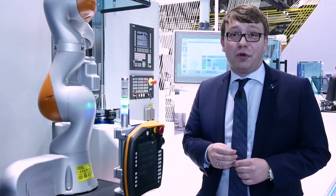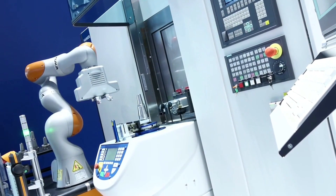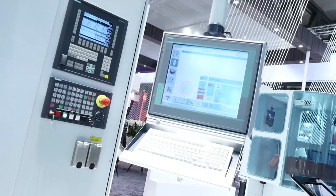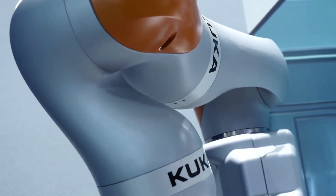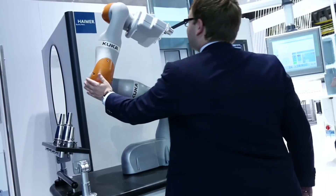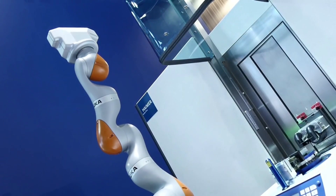We are here at our demonstration where we have a world premiere. We actually show for the first time an automation solution in cooperation with KUKA. This is our concept and package to show that we can work together in close contact with robots and address the topic of Industry 4.0, with an automated solution where the worker can feel comfortable and work very close to the robot.